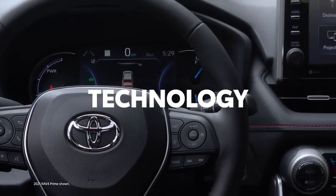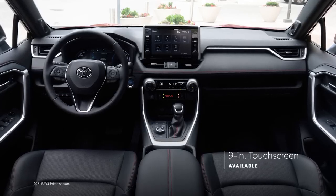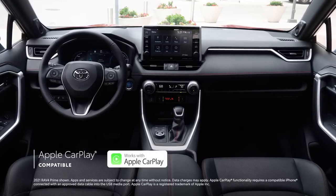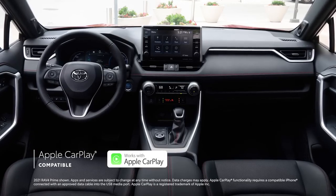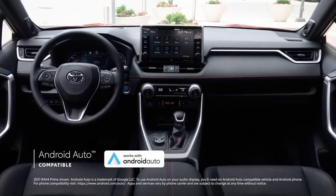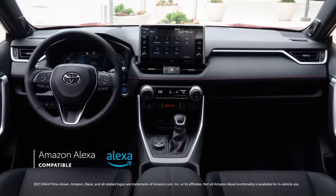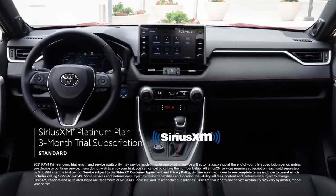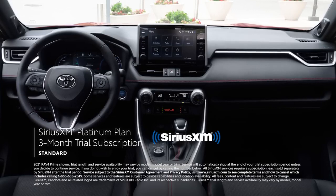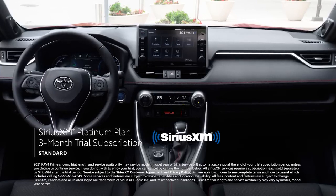Inside, RAV4 Prime's cutting-edge technology helps truly set it apart. The XSE's 9-inch touchscreen is the largest ever for RAV4, making music playlists and navigation look amazing. RAV4 Prime includes standard compatibility for Apple CarPlay, connecting drivers to Apple Music, Maps, Messages, and other favorite apps from your iPhone. Android Auto compatibility makes it easy to stay connected to Android devices, while Amazon Alexa connectivity keeps Amazon's voice service just a question away. Plus, there's a standard 3-month SiriusXM Platinum Plan trial subscription that includes over 165 channels available in-cabin and even more on the SXM mobile app, making it easier than ever to enjoy ad-free music, sports, comedy, and more.